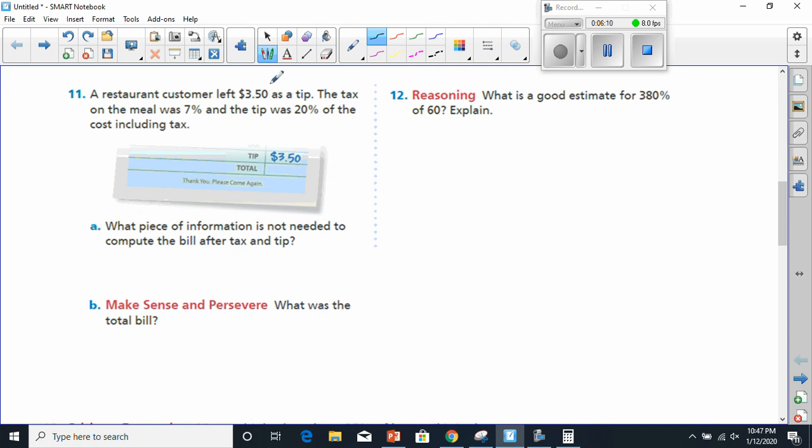Reading through this: the customer left $3.50 as a tip, the tax on the meal was 7%, and the tip was 20% of the cost including tax. The piece of information not needed to compute the bill after tax and tip — I don't think we're going to need the 7% tax on the meal at all. So the unnecessary piece of information is the 7% tax.